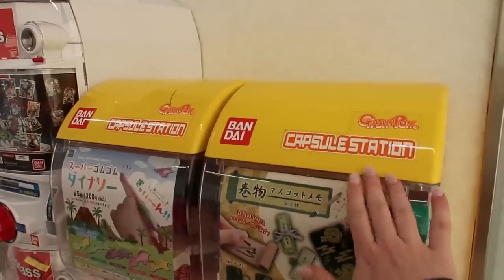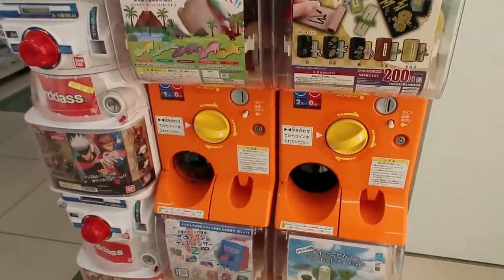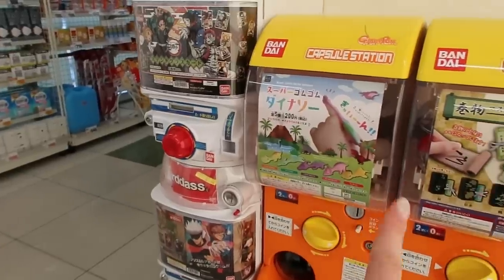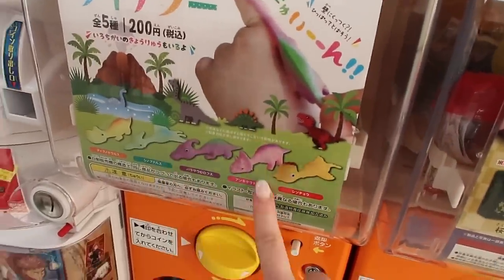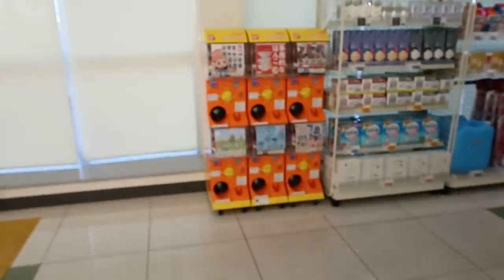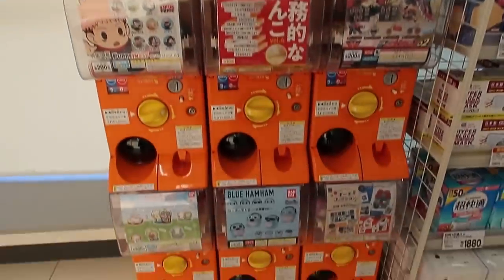Of course, capsule stations with gashapons are in the entrance. When I was a kid they were always candy machines, but these are novelty collector's items. You put your money in and you can get any of these. They have some over here too — these are like a big novelty here in Japan that people collect.